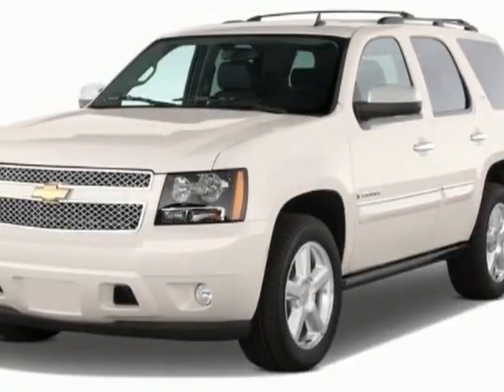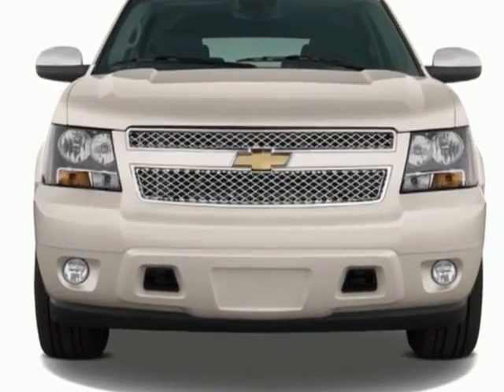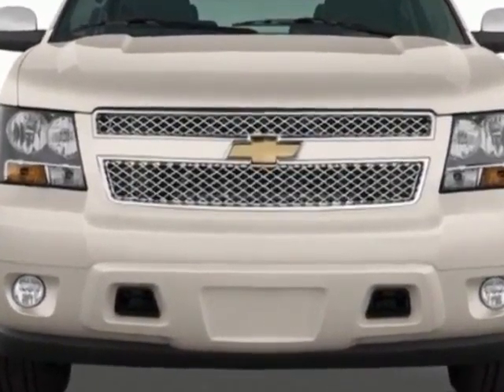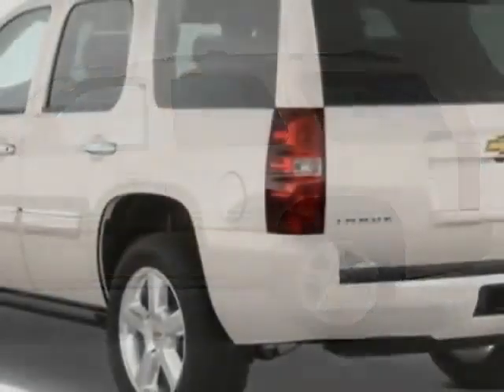Take a look at this 2011 Chevrolet Tahoe. This Tahoe has just under 51,000 miles. This vehicle gets an estimated 15 miles per gallon in the city, and an estimated 21 on the highway.